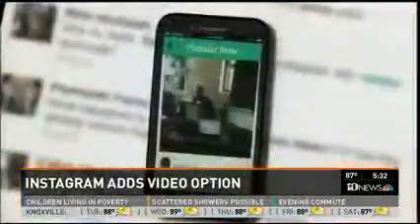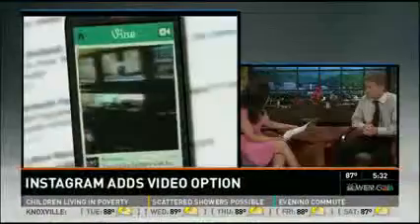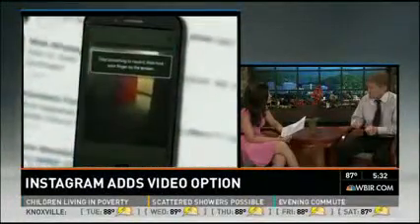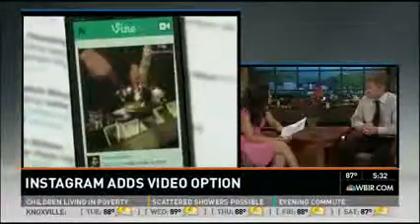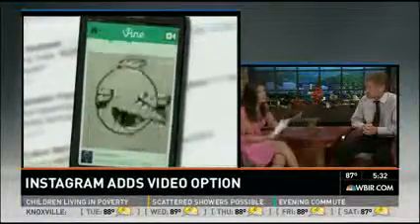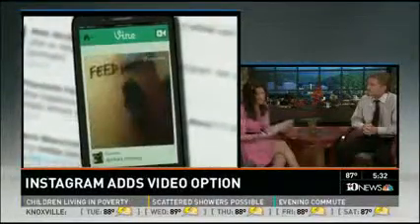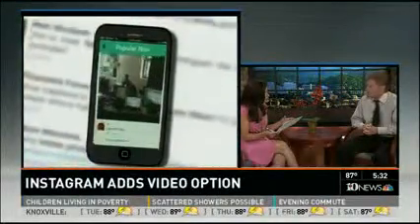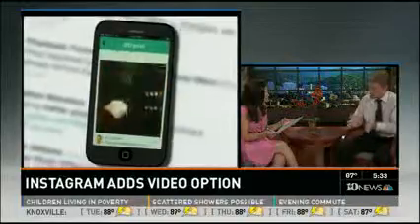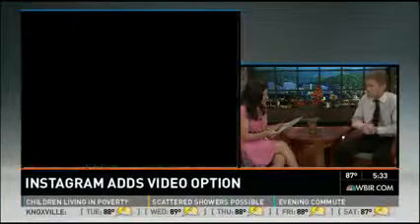Instagram has about 10 times the users that Vine does, so they have a bit of a head start even though they're behind in the short video category. You can edit videos on Instagram — when you hold your finger on the screen it records, and when you let up it makes that a segment. You can go back and delete your last segment and redo it, though only your last segment. That's something Instagram offers that Vine does not. The upload is fairly quick, though it's longer because the video itself is almost three times as long, so it takes a little bit longer to process and upload.